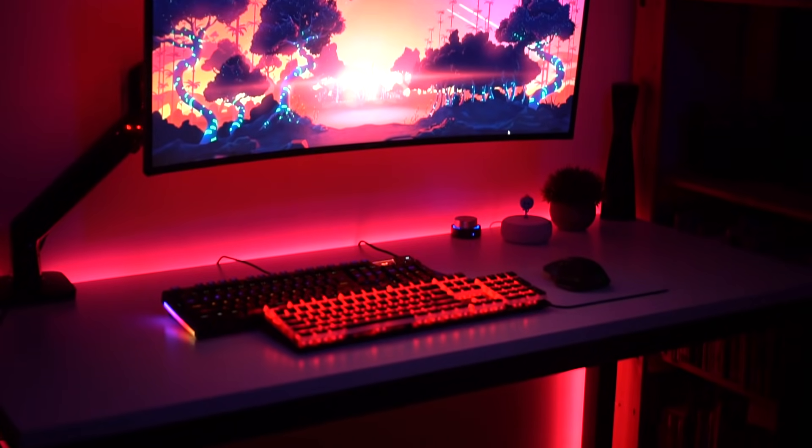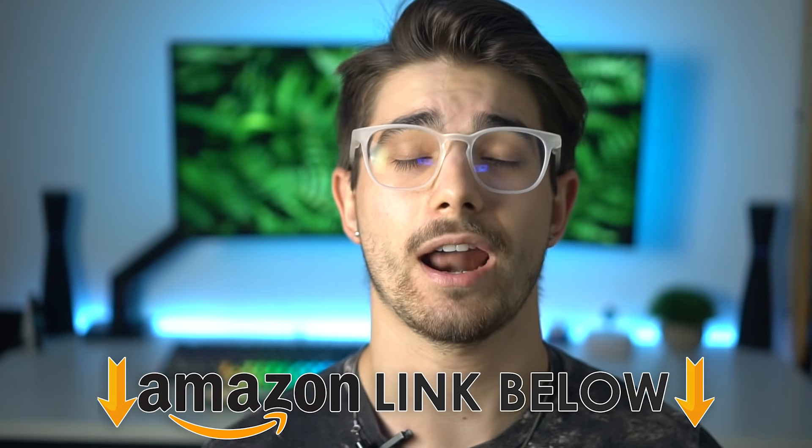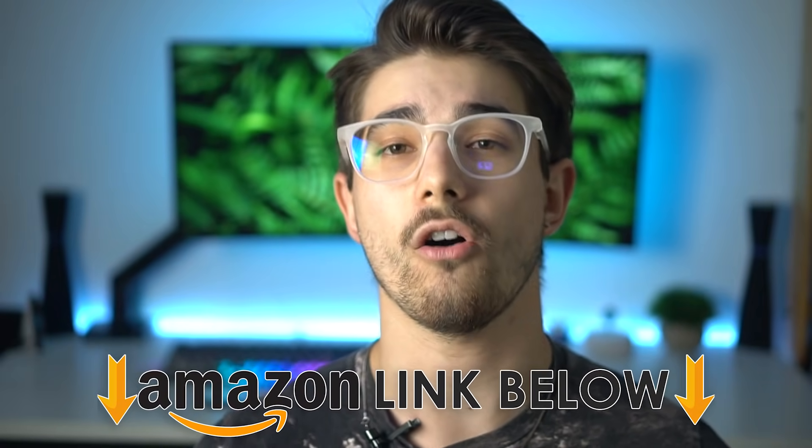What is going on guys? I am Consumer Tech Review and today I'm going to be counting down the top five tech to upgrade your gaming desk setup. And if at any point in the video you guys want to check out any of the five products, I'll have Amazon links below for all five of them for the US, UK, and Canada.